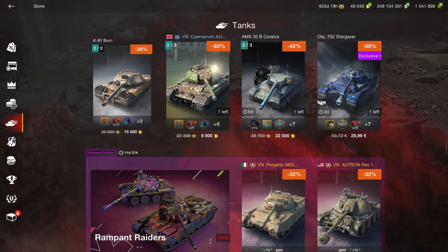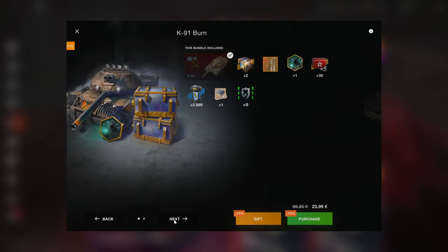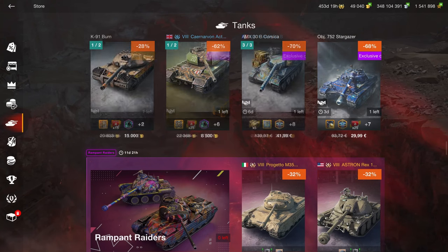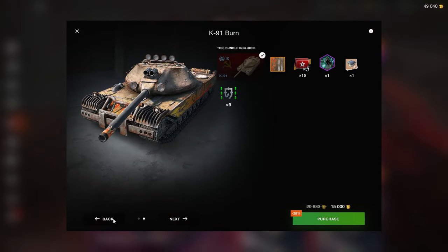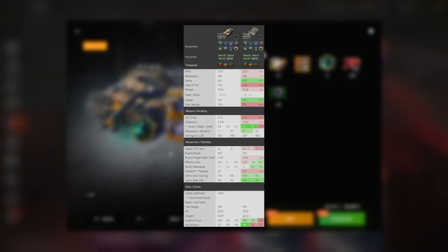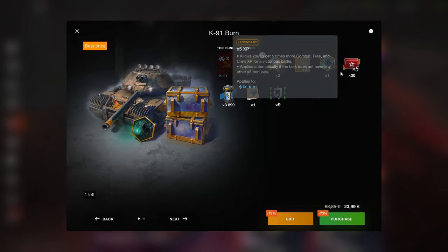We have the K91 burn right here at 15,000. I find that a little bit excessive — $23.99 compared to $29 for the Object. I think the K91 is also a very good tier 9 to pick up, but it's not quite as good as the 752. If you want to know more about the 752, I made a specific video on that.